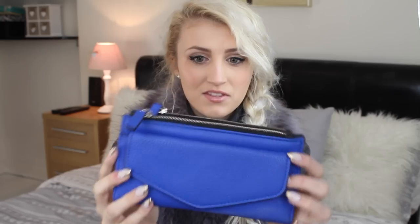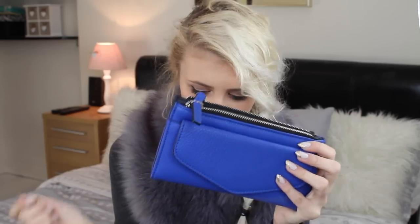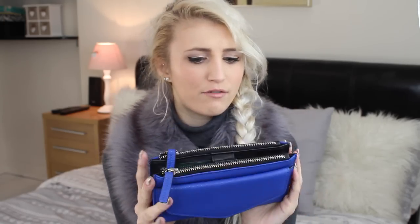Next I have my purse, which is actually so similar to this bag — even the leather on it is similar. I got this quite recently from Topshop and I love it so much. You just clip it together in the middle, and I think it was only about £15, so a pretty good find.